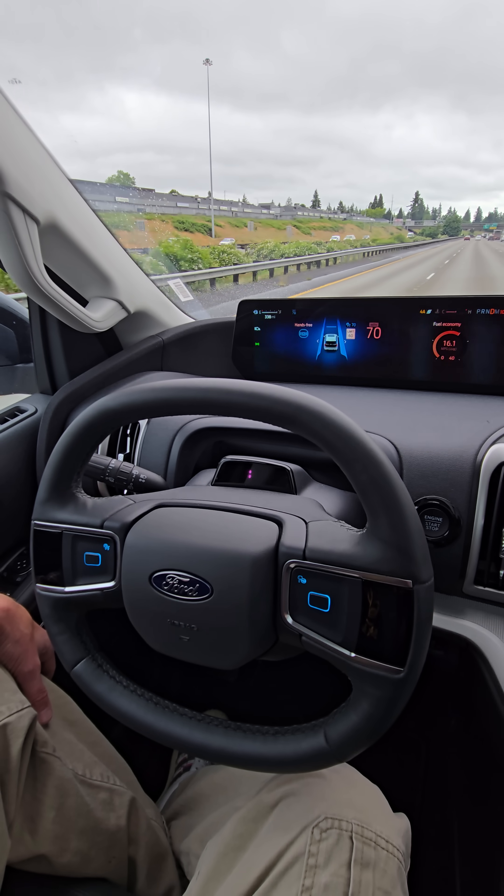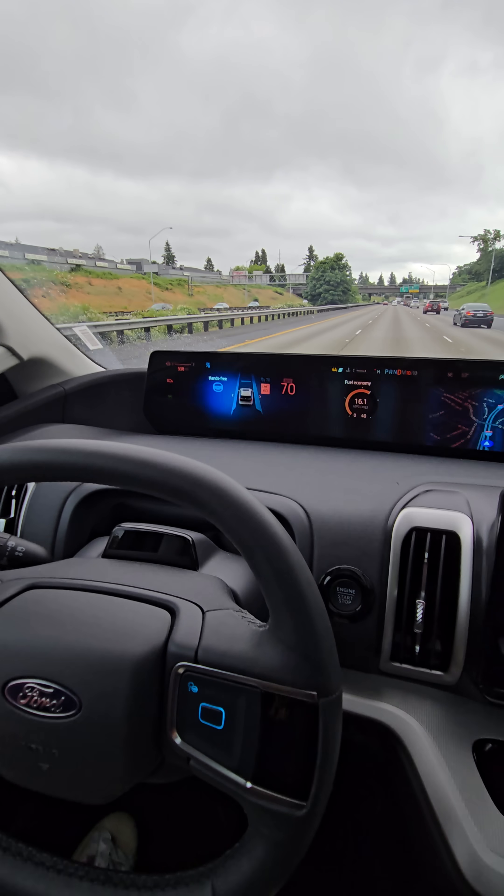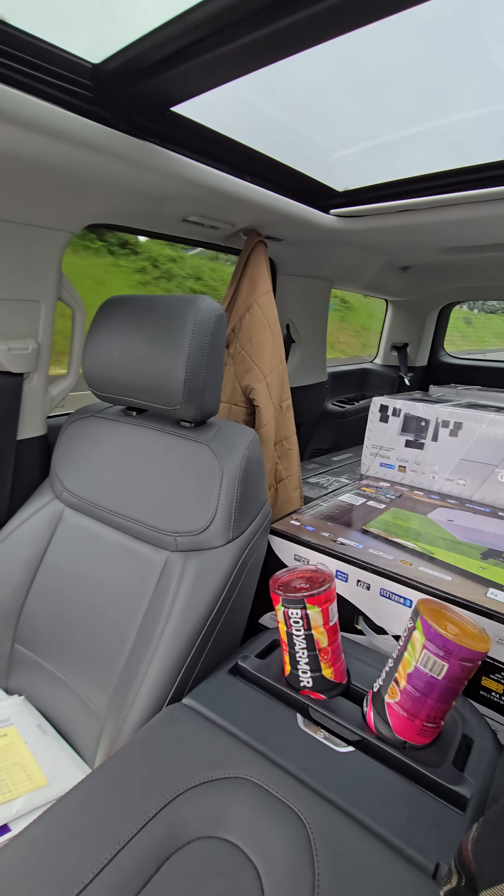Look, Mom, no hands. It's Ford Blue Cruise coming in clutch, baby. The new 2025 Ford Expedition. Booyah!